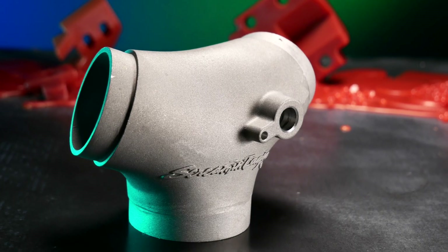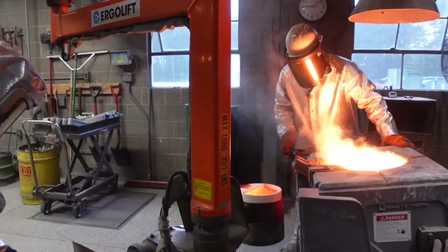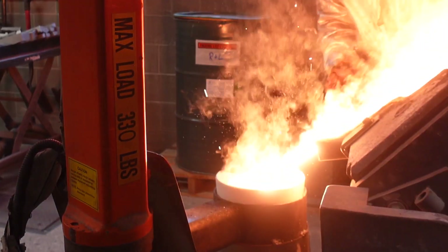A nice thing about investment casting is consistency — from one part to the next, it's cookie cutter. Many of our parts are used as-is after casting, without any machining. In the investment casting process, 10% is normal for scrap rates across the industry, but here at Shellmet, if you order 1,000 parts, we'll shoot to give you 1,000 perfect parts.